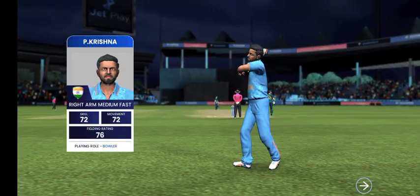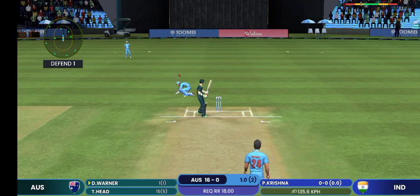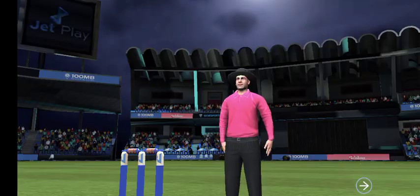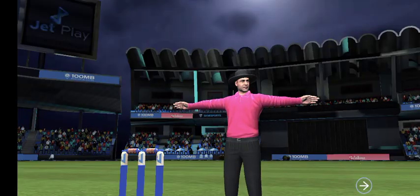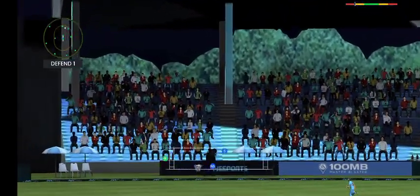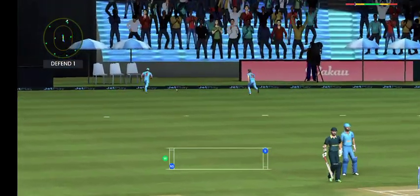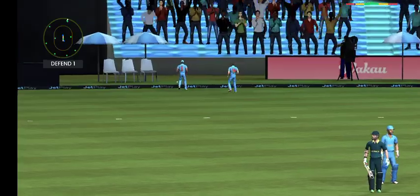Ball to come into the attack. Wide ball signalled by the umpire. Well connected, excellent placement and timing.